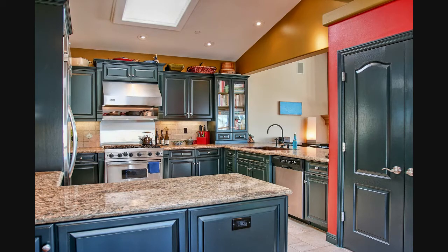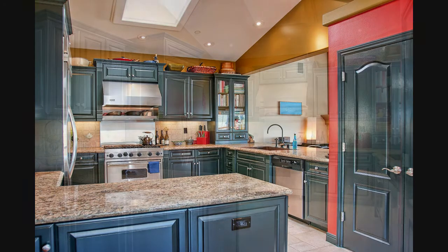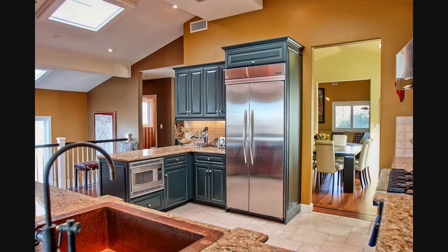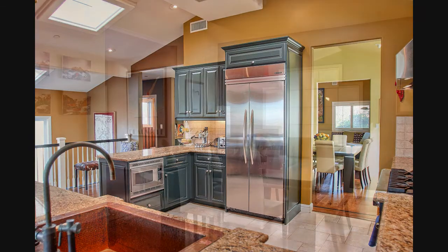Upgraded in 2006, the state-of-the-art gourmet kitchen includes stainless steel appliances, Viking 6-burner range, and a built-in stainless refrigerator. Plus, so much storage, including the double-door pantry. It's everything you want in a kitchen.